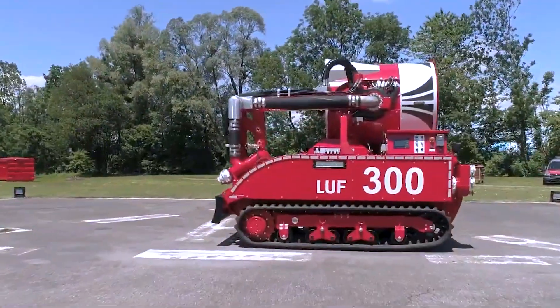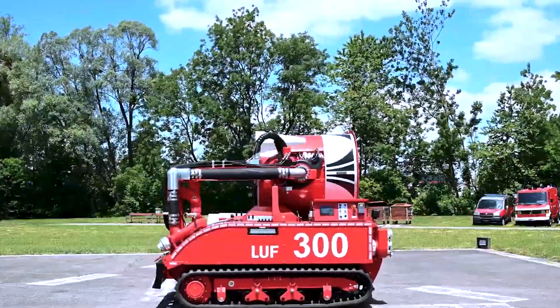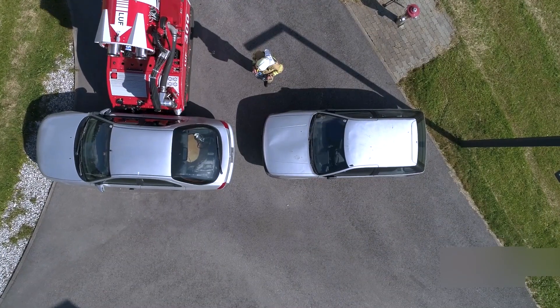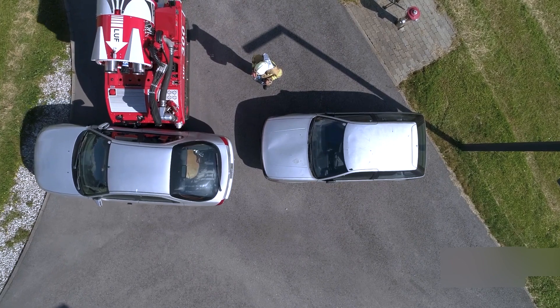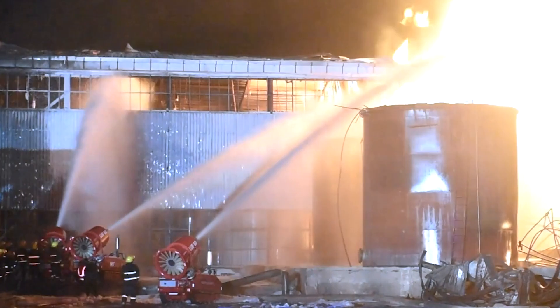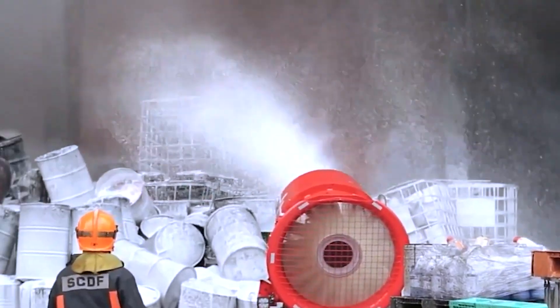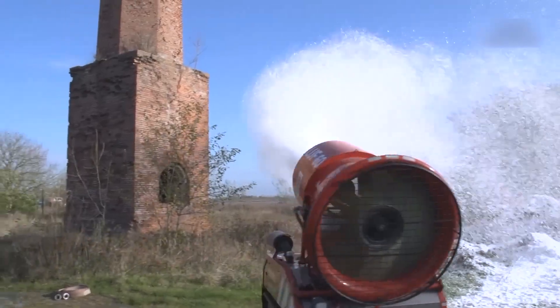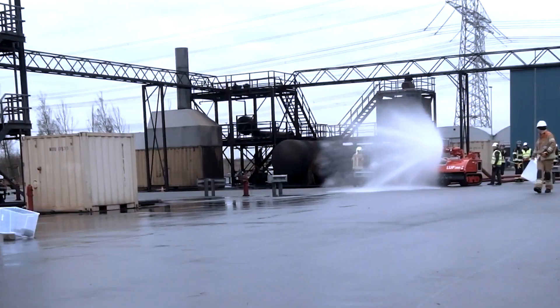Its crawler undercarriage enables precise driving and turning maneuvers with high stability, allowing the machine to remove moving obstacles such as cars if necessary. Specifically designed for operations in extreme heat and environments with extremely low oxygen levels, this firefighting robot is well-suited for demanding situations.